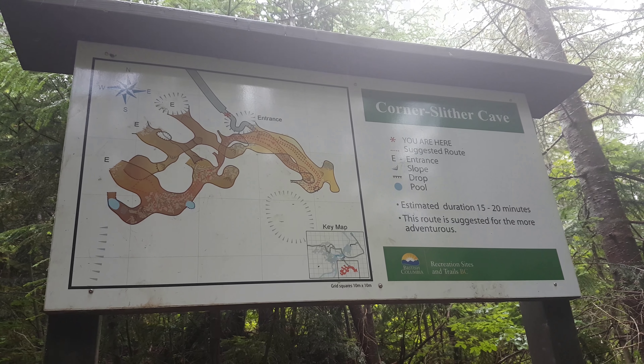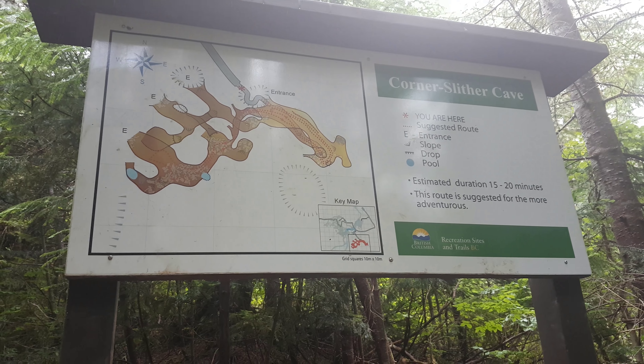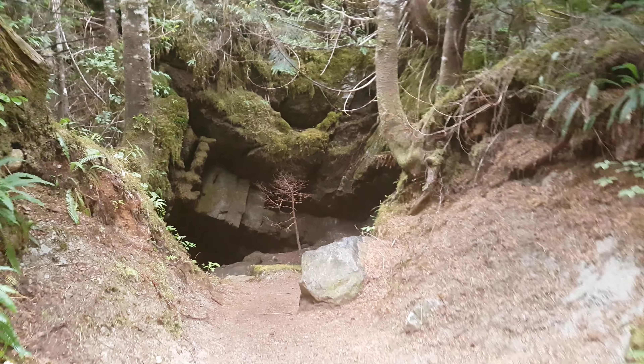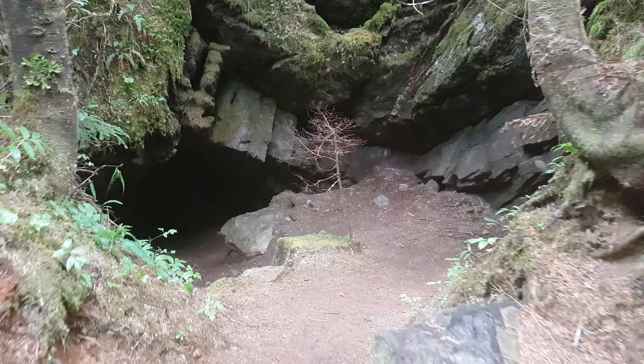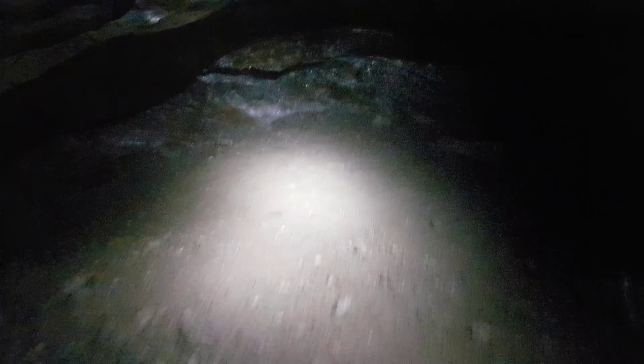Corner Slither Cave — estimated duration 15 to 20 minutes, suggested for the more adventurous. Well, that's me. I can see why it needs to be more adventurous now. Oh my gosh, I've got to get down on my stomach here.